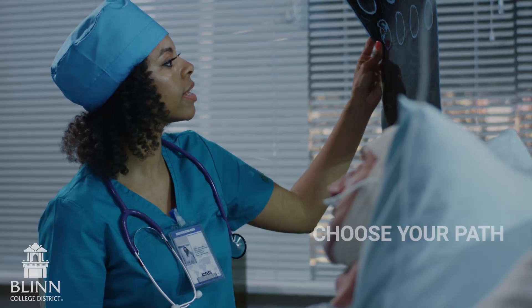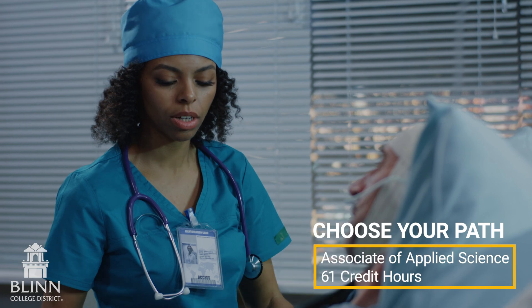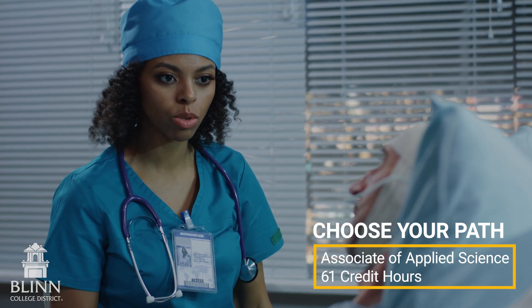Our labs are designed as they are out in the clinical sites, so our students are prepared. I would absolutely 100% recommend this program over any other program in this area. I know that if somebody was coming through Lynn's rad tech program, they're going to get high quality training and they've got some of the best people backing them.